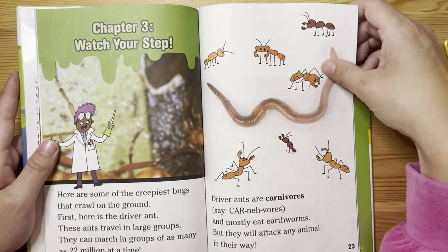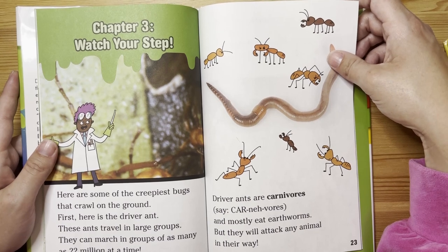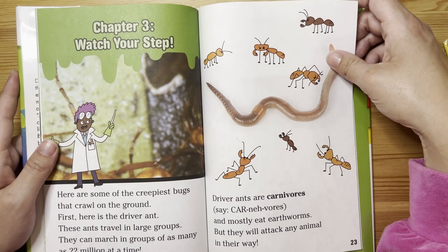Chapter 3: Watch your step. Here are some of the creepiest bugs that crawl on the ground. First, here is the driver ant. These ants travel in large groups.